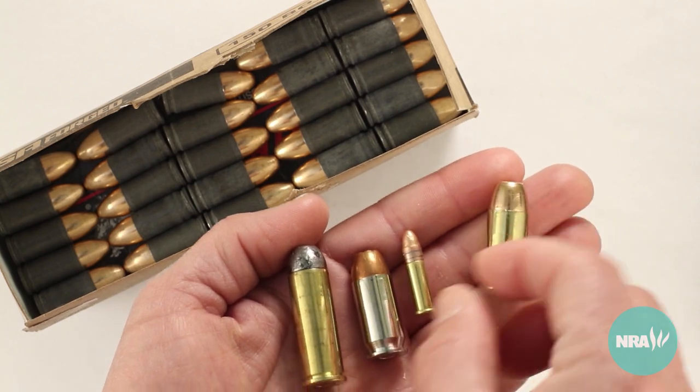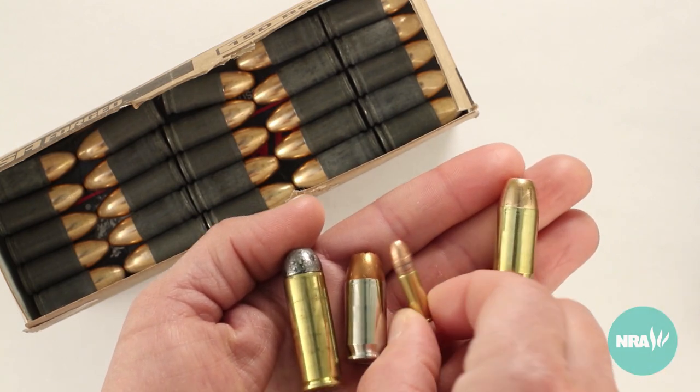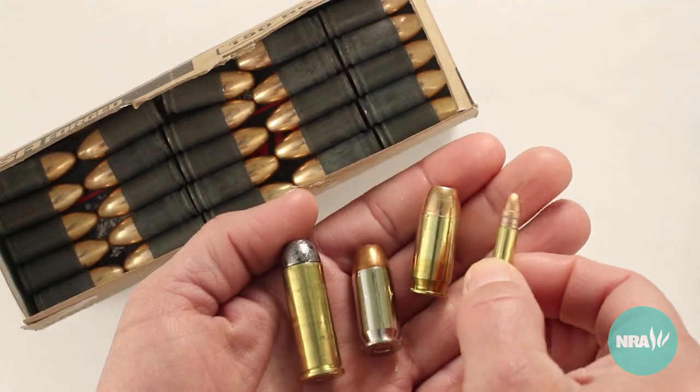In our other videos, we discuss additional things that make cartridges different, such as the type of bullet they use, or their ignition system.